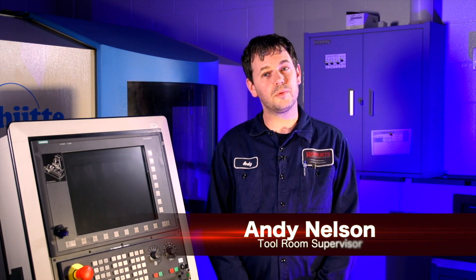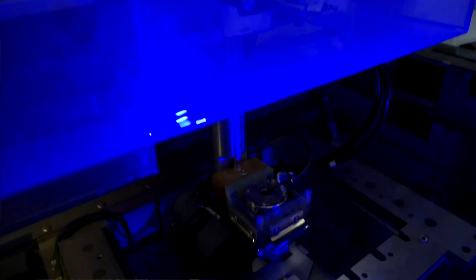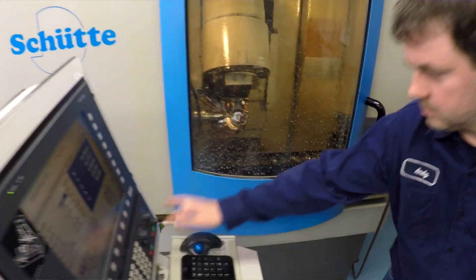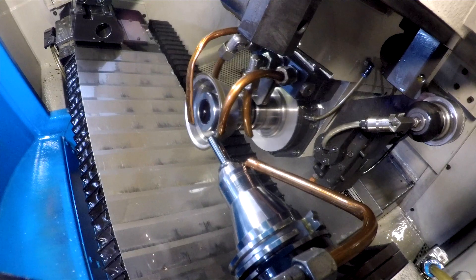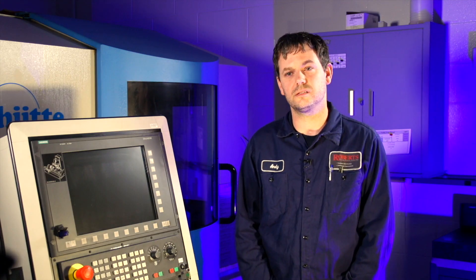Tool rooms usually are for tool sharpening. Here at Roberts, we make tooling. We can make a tool in a matter of hours instead of waiting multiple days to get a tool made out of house. We grind profile tooling for ID work — step drills, step reamers, end mills. We have EDM to burn OD profile tools for our screw machines.